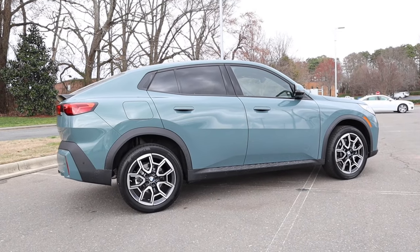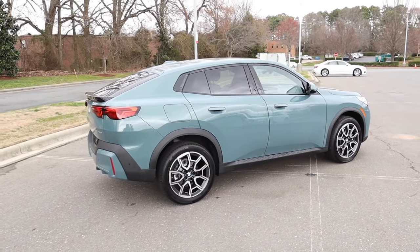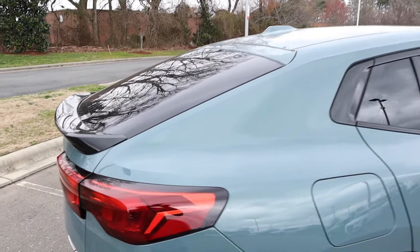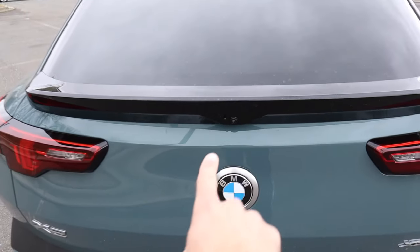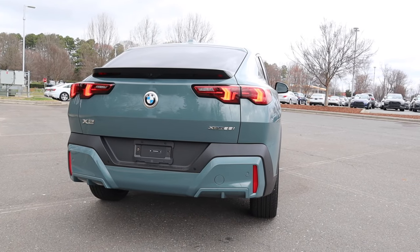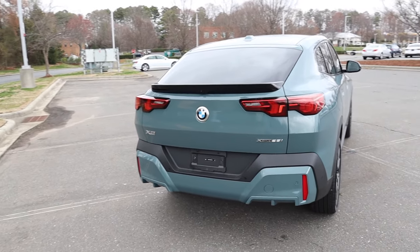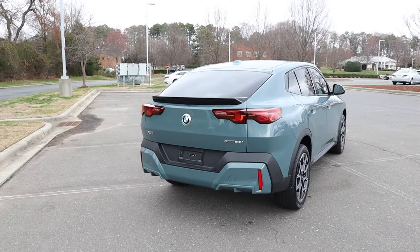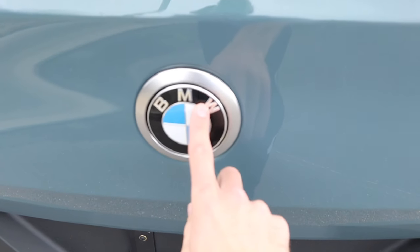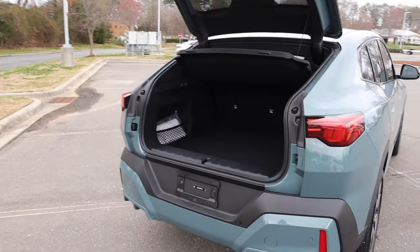The X2 has that sports car or coupe-like design in the back. If you're not a fan of that and want a more traditional SUV, you can go with the X1 — but the X2 has that cool look with the steeply raked rear glass leading to a gloss black spoiler where there's a camera. There are LED taillights as well as parking sensors in the lower section, and more body-colored lower diffuser with plastic trim through the middle. This also has remote start via key fob, and you can open the power liftgate using the key fob or by pushing the BMW badge up.